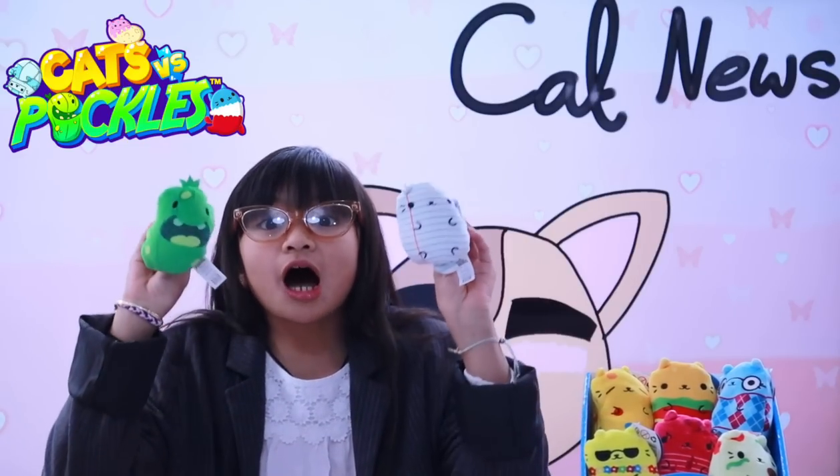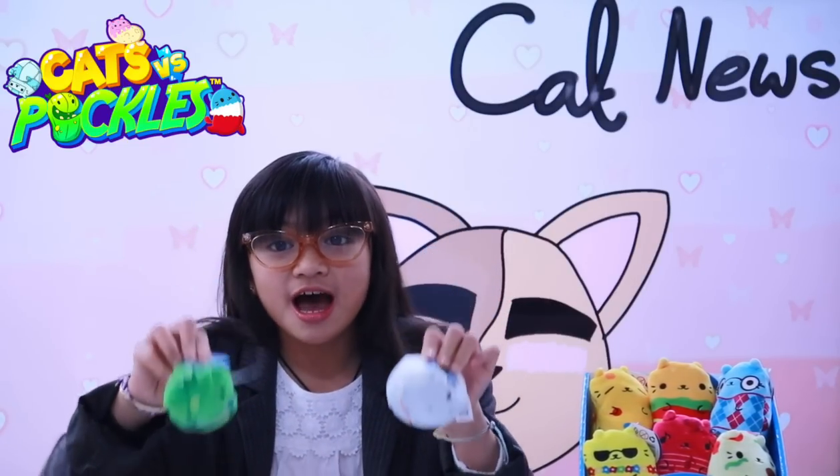Hello and welcome to Cat News. My name is Chelsea, aka Little Lady C, and it has just come in that the Cat vs Pickle Toys are sweeping the nation and it's time for you to pick a side. We are going to be investigating why these Cat vs Pickle Toys are so popular. Okay, over to you reporter Smarty Pants, who is live right now in London.